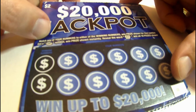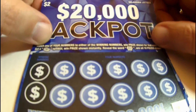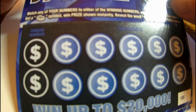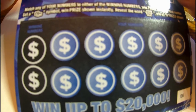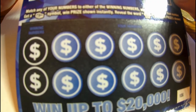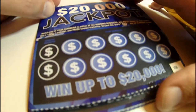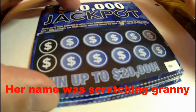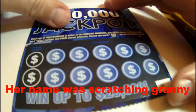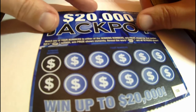Hey guys, Nick Losey here again doing another scratcher video. This is a $2 scratcher ticket called '$20,000 Jackpot.' It says match any of your numbers to either of the winning numbers to win the prize shown. Get a stack of money symbol to win a prize instantly, or reveal the word 'jackpot' to win all 10 prizes shown. Shout out to jackpot grandma — I couldn't find any of the scratchers you recommended in the $2 denomination, so I just went ahead and bought these.